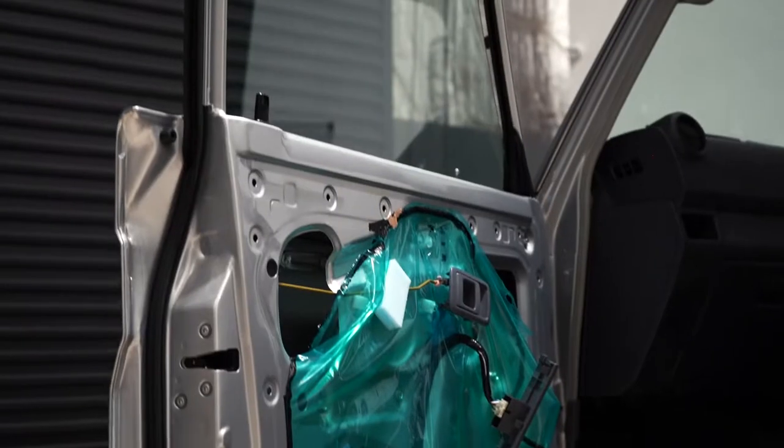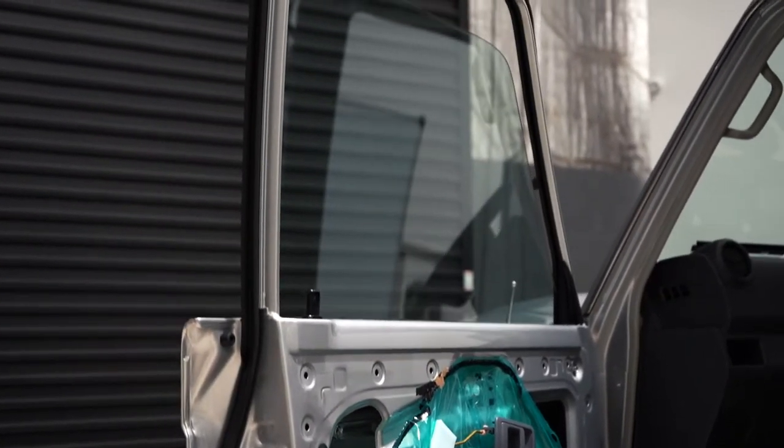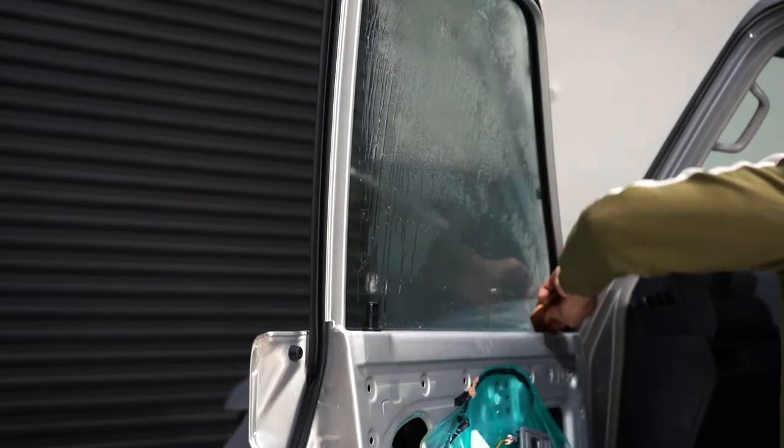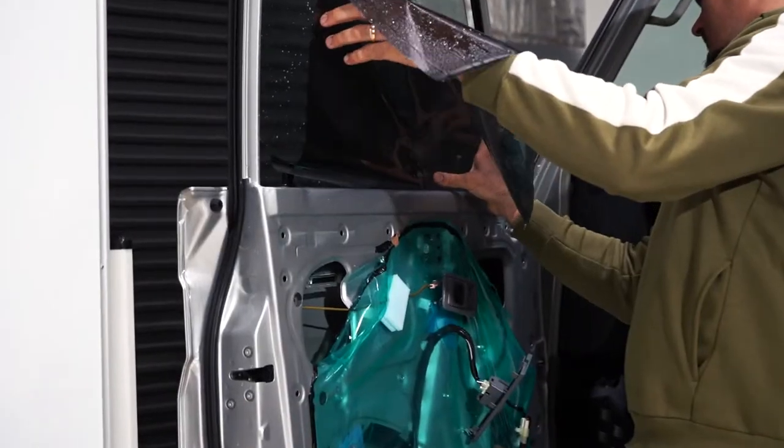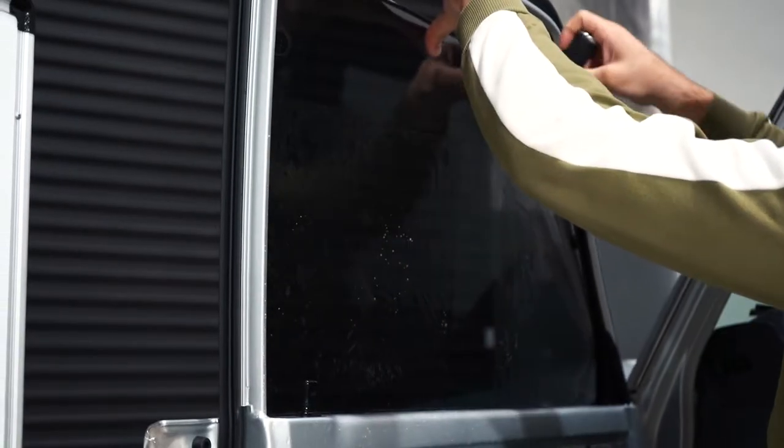In our tint bay, our tinters apply 99% UV resistant Luma window film, which has a lifetime warranty. Varying darknesses are available, suited to your preference for any vehicle.